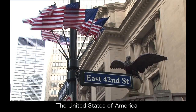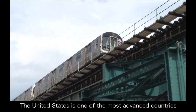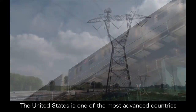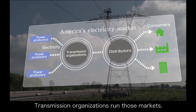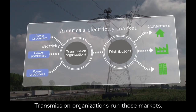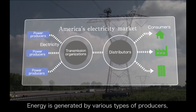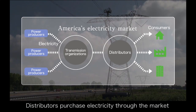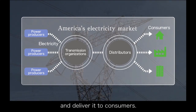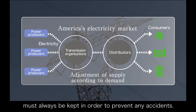The United States of America, the world's largest electricity-consuming country, is one of the most advanced countries with an open market to trade electricity. Transmission organizations run those markets. Energy is generated by various types of producers, and those producers sell power to the market. Distributors purchase electricity through the market and deliver it to consumers. The balance between supply and demand must always be kept in order to prevent any accidents.